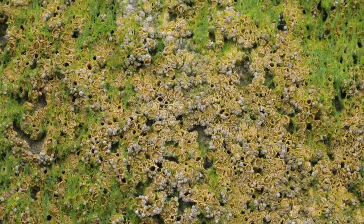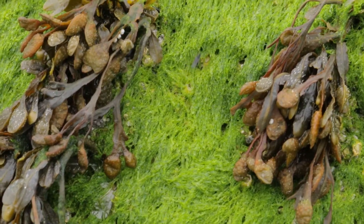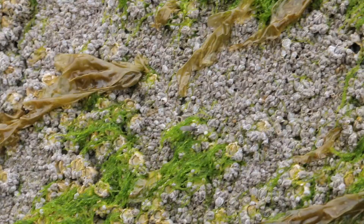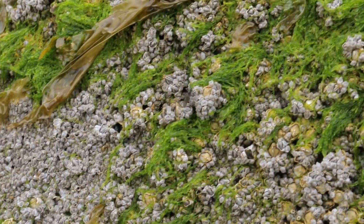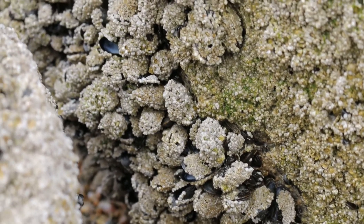And here we see hundreds of tiny little barnacles, and a sandfly, and lots of barnacle-encrusted mussels.